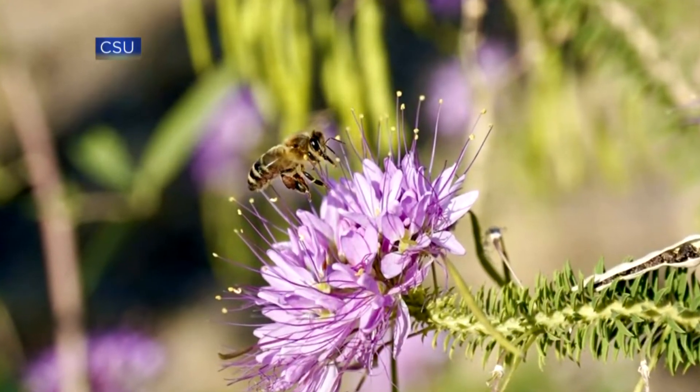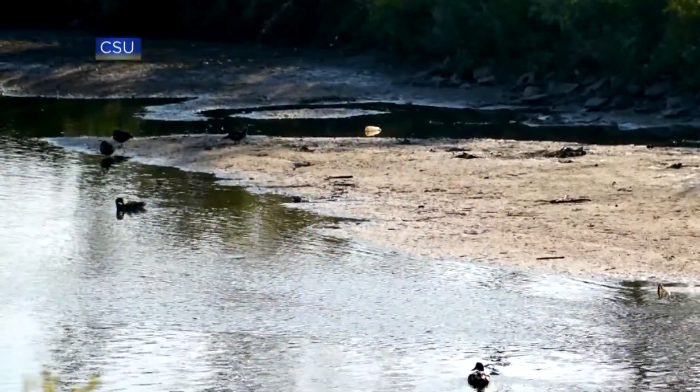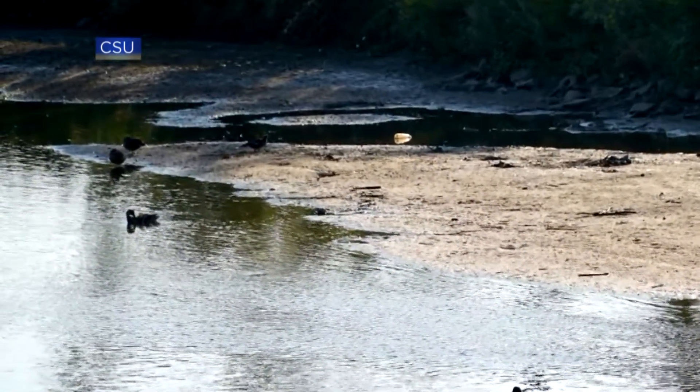At last year's BioBlitz, they documented thousands of insects, over 100 different plants, five types of mammals, and 19 species of birds.